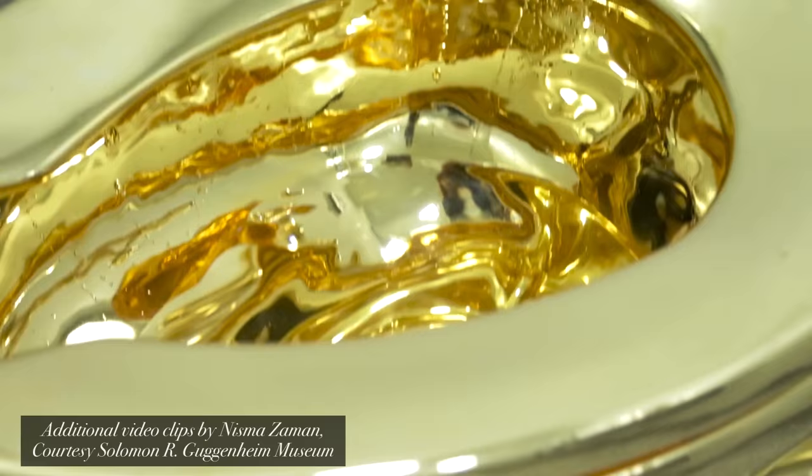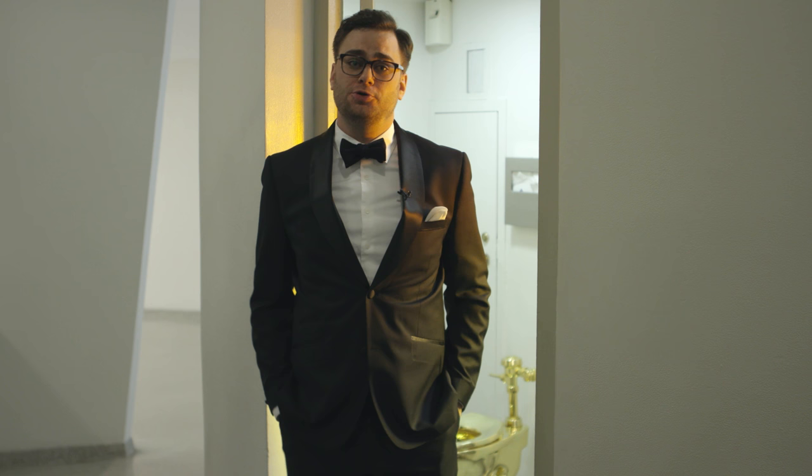So there you have it — an actual golden throne here at the Guggenheim. Now if you'll excuse me, I've got some art to interpret.